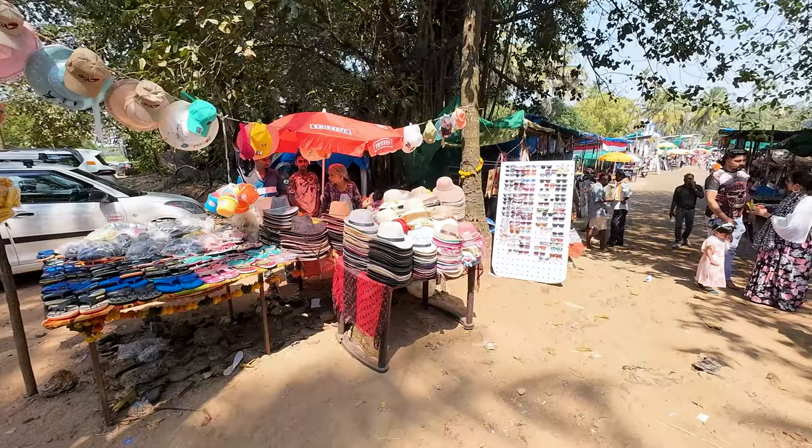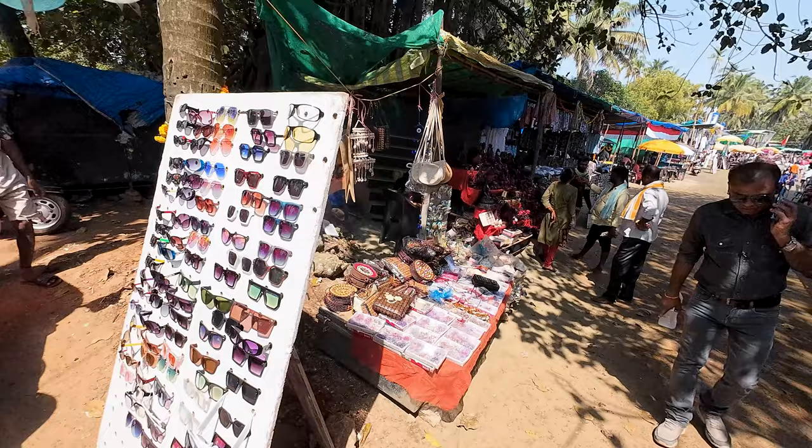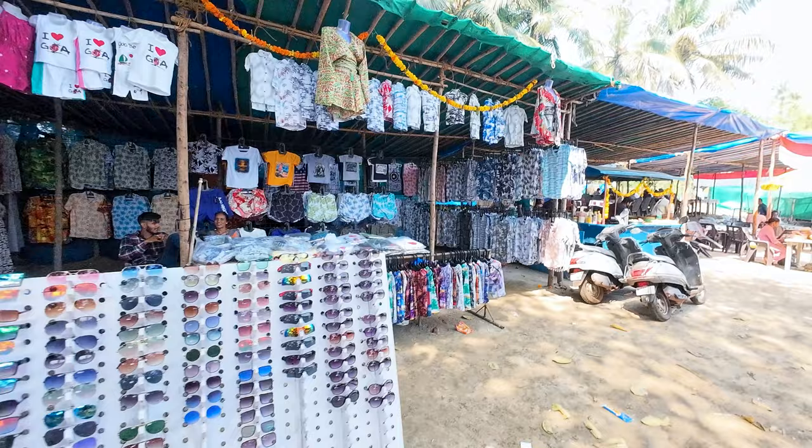You can buy caps here for 100 rupees each, and glasses as well at around 100 rupees. There are so many shops selling clothes and things. Their bags are here too — it's super bright today.